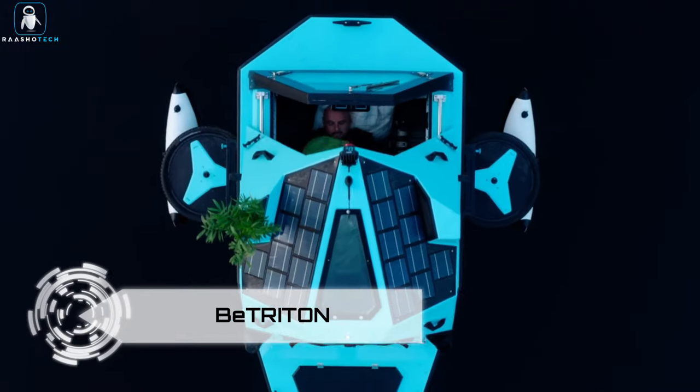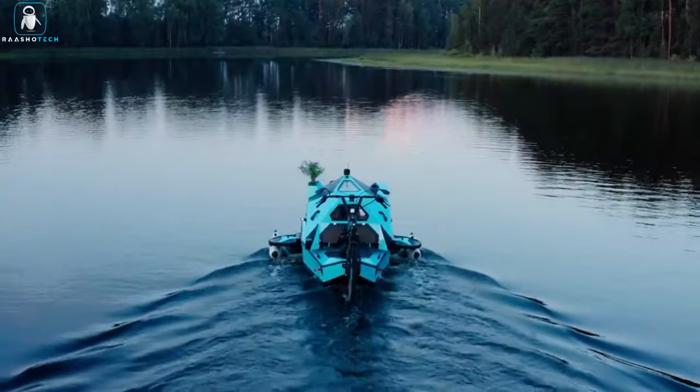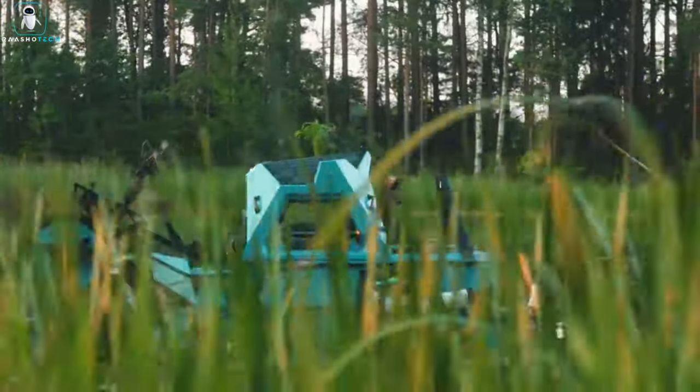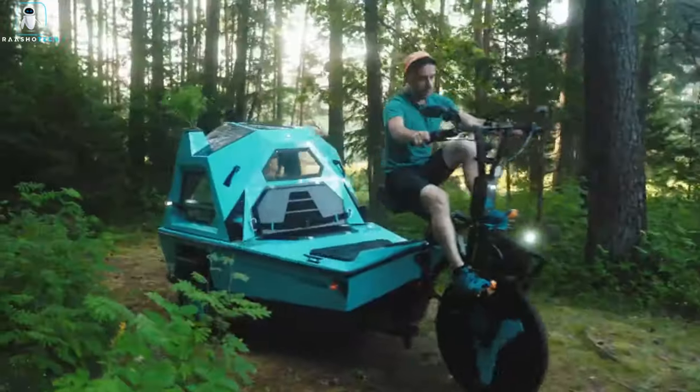Betriton. Introducing the Betriton Camper Trike, the ultimate adventure companion that blurs the line between land and water. Get ready to take your travel game to the next level, because Betriton is here to make every journey unforgettable.